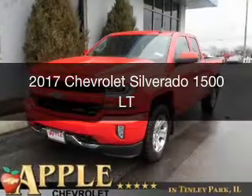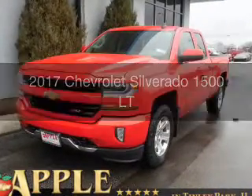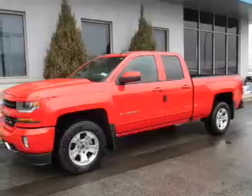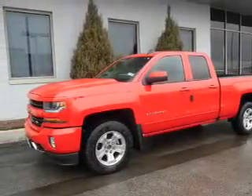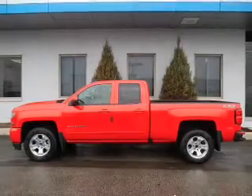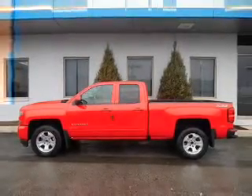This is a new 2017 Chevrolet Silverado 1500. It's powered by four-wheel drive, a 5.3-liter eight-cylinder engine, and a six-speed automatic transmission.